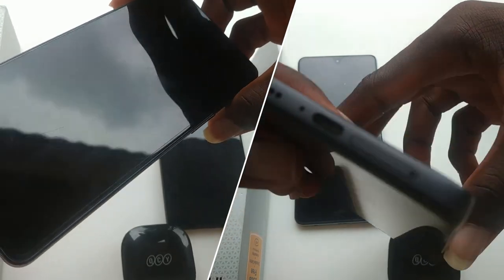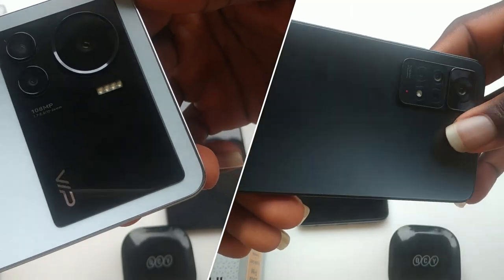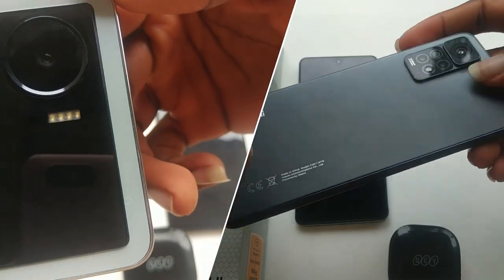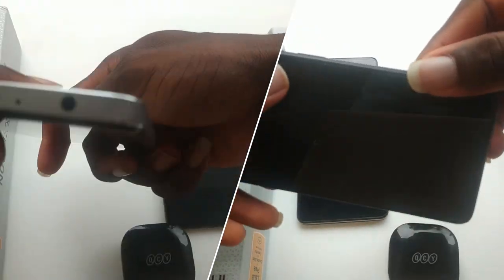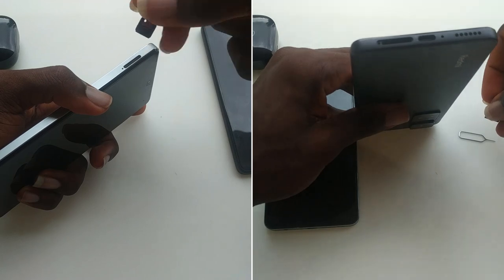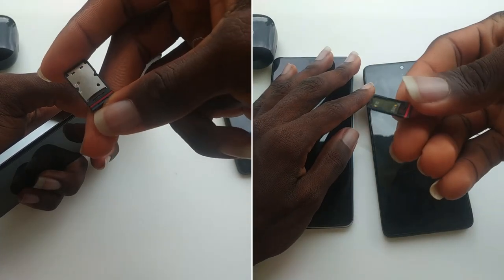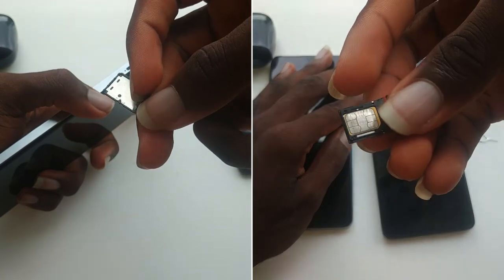The Infinix Note 12 VIP also has a glass back on its spec sheet, but when you use the device, you don't really feel the glass. I like the design of the Infinix Note 12 VIP for its expensive-looking camera bump, but for the Redmi, I like it better because I trust that the back is glass. Other designs are similar — they both have punch-hole cameras and a 3.5mm jack for audio.